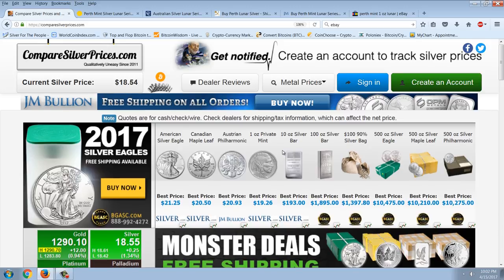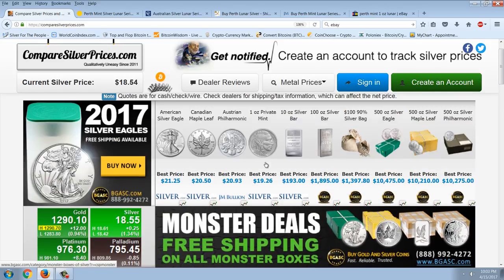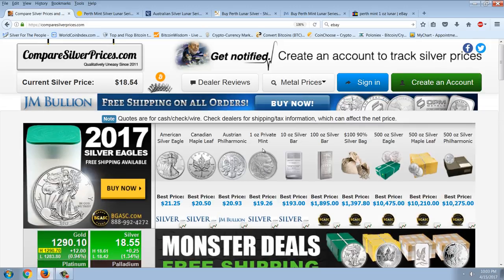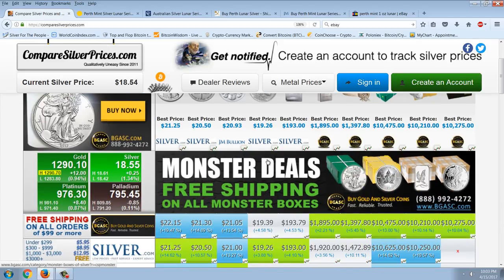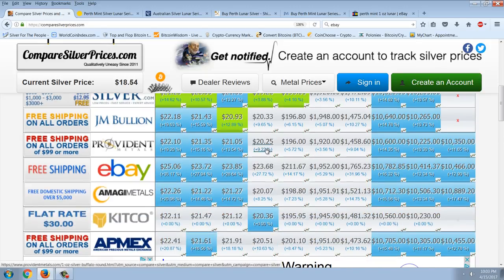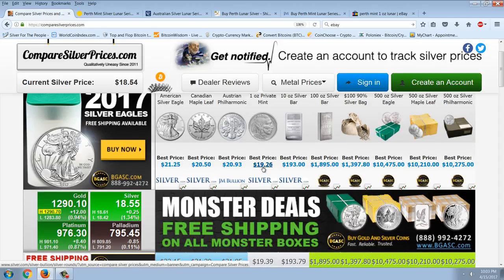Let's look at the Maple Leaf — it's coming in about 10% at best, then 15% pretty much across the board. Same thing with the Philharmonic. The really cheap bullion coin is the Buffalo, and you can get that for just 5% above spot — pretty much the same as junk silver. I would probably be tempted to get junk silver rather than the Buffalo Series. I have some; I just don't like it that well.